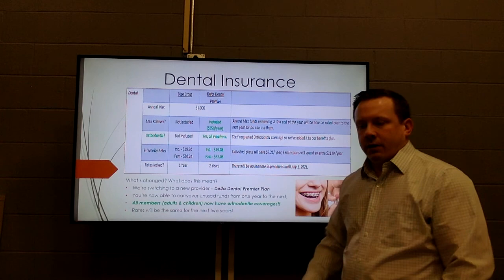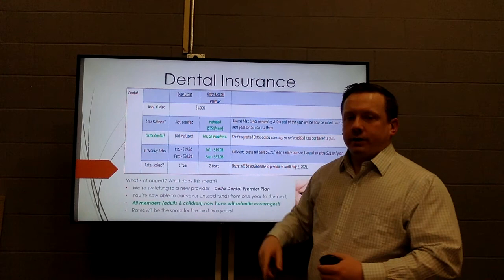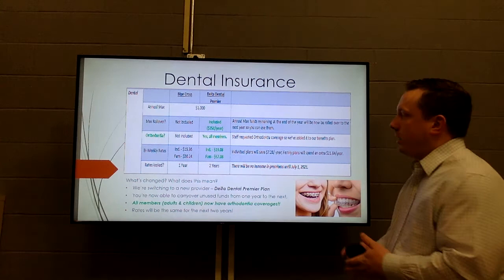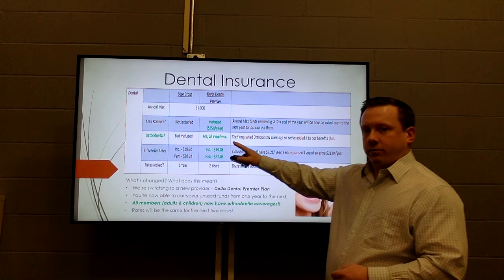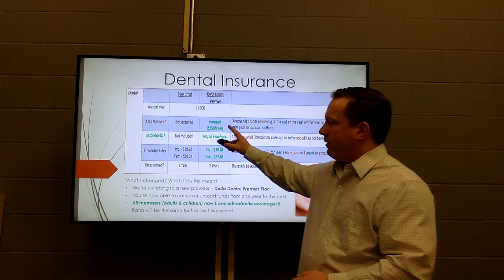For dental, we have a couple of changes to highlight. A key theme from staff was orthodontia — staff really wanted that coverage and we haven't had it in the past. So when we met with our brokers we said we want only options that include orthodontia. They delivered, and we now offer orthodontia under the new plan for all members — whether it's your child or yourself. Even adding orthodontia, prices are staying relatively the same and are locked in for two years.